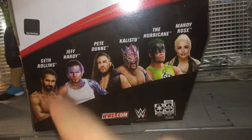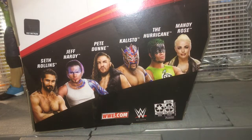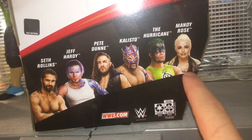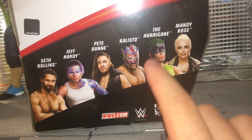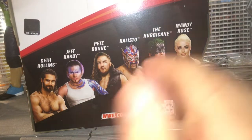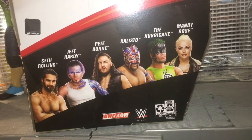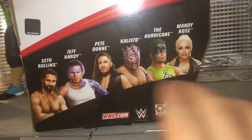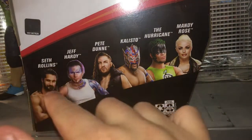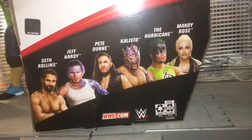We have Seth Rollins, which we're looking at in the video, Jeff Hardy, Pete Dunn, Kalisto, Hurricane, and Mandy Rose. Stay tuned for the review of Mandy Rose. I have the Hurricane video going up on the channel — I just finished reviewing him today. Pete Dunn — I'll link that video down below in the description if you guys missed that review. Jeff Hardy and Kalisto I want to get at some point, and then I'll have the entire set. I already have Seth, Pete Dunn, Hurricane, and Mandy, so I just need Jeff Hardy and Kalisto to complete it.